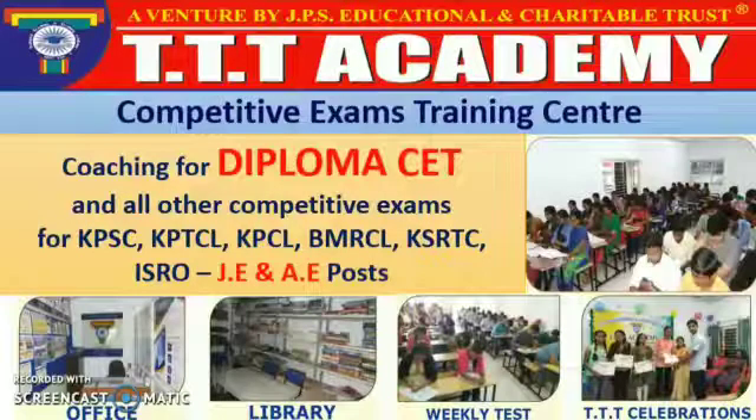Hello everyone, welcome to Triple T Academy Competitive Exams Training Center. We provided coaching for Diploma CET and all other competitive exams of J.E. and A.E. post. The academy is facilitated with all the basic needs such as classrooms, office, library and counseling room.